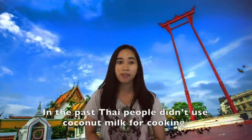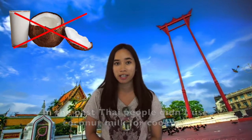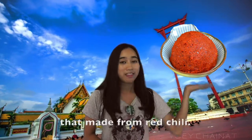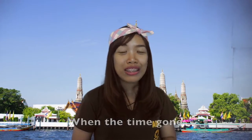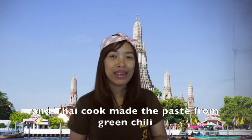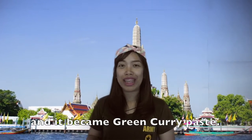In the past, Thai people didn't use coconut milk for cooking, and the paste at that time was made only from fresh chili. With time, Thai people began using coconut milk for cooking and made the paste from green chili.